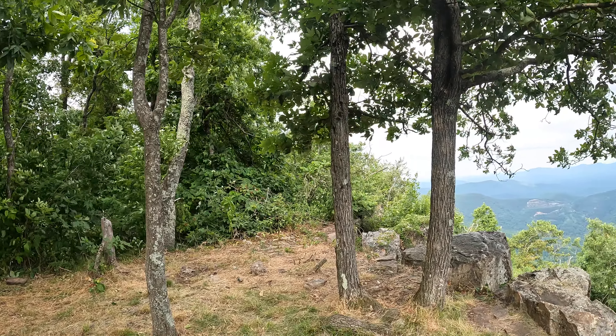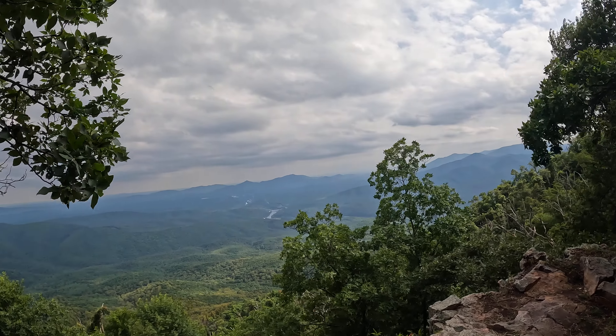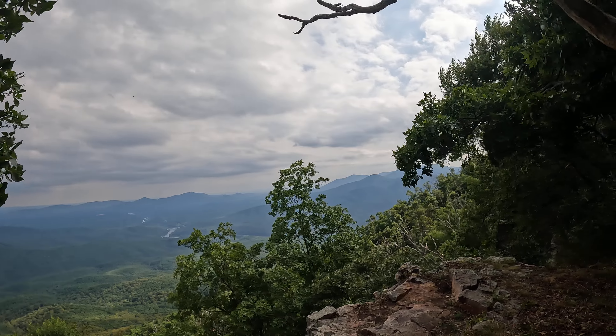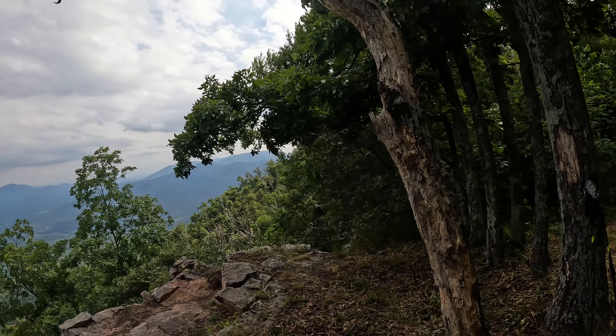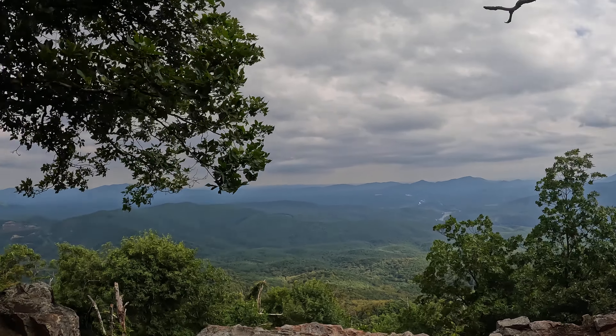We get to the shelter 5.7 miles ahead, where we'll be camping for the night. Right now we're standing at 2,911 feet above sea level, looking down.